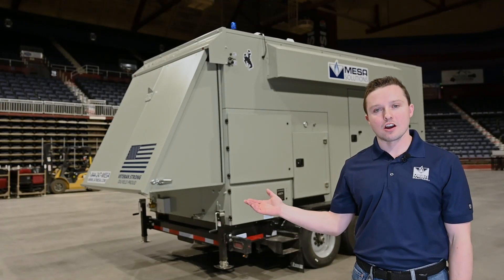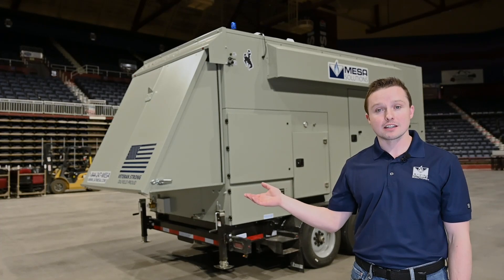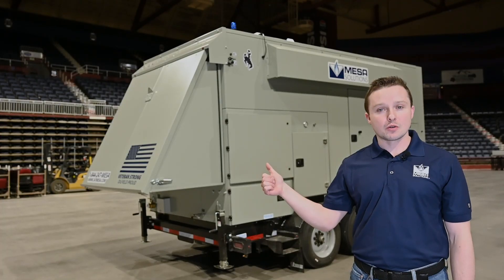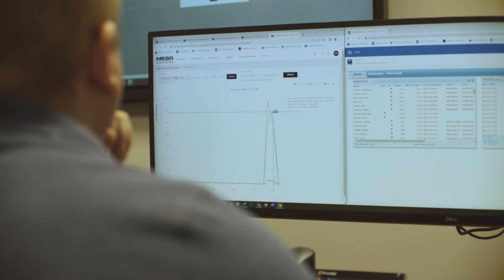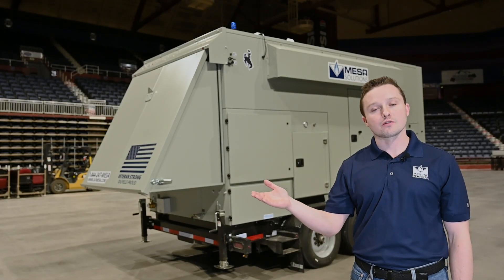The last feature I want to talk about is Mesa telemetry. Yes, you heard that — Mesa telemetry. It's another product we build in-house and provide for our customers. The telemetry can show you when the unit is running, when the unit is shut down, and why it shut down. Not only can customers get into our dashboards and see this, but it also allows our technicians to see when a generator is down and not running for our customers.